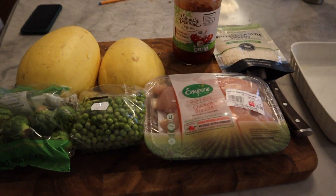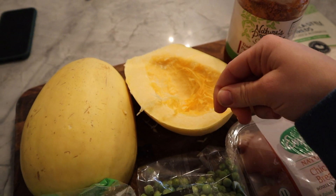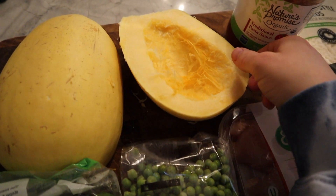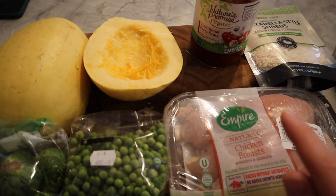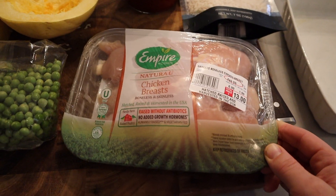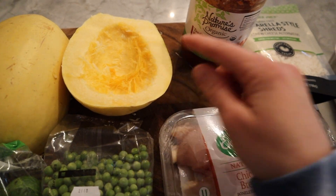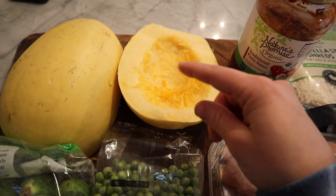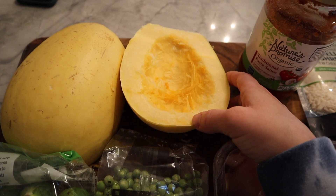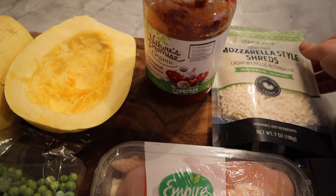For dinner tonight, I am finally using this spaghetti squash. I just chopped it in half and carved out all the seeds — I've been trying to use this up all week and just kept putting it off. So basically what I'm going to do is roast it and put chicken on top. This is the Empire Kosher chicken that we usually get from Trader Joe's. I'll place the chicken breast alongside it, and when I serve it, it'll kind of be mixed in. I'll be having it with pasta sauce — you kind of shred the squash up and mix it with the sauce — and then I'm using dairy-free mozzarella shreds from Trader Joe's.